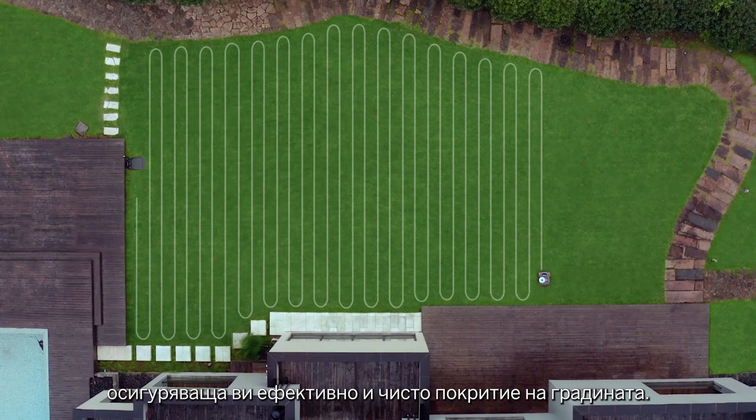Navimo has an IPX6 water resistance rating, so you can clean all parts of your mower under the spray without worry. Equipped with an optimized hub motor, Navimo can easily climb slopes up to 45%, allowing it to conquer more complex terrain. With Navimo, you no longer have to choose between a perfect day and a perfect lawn.